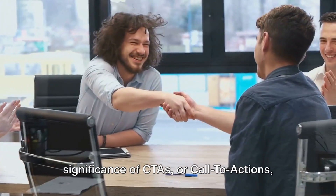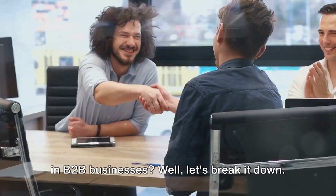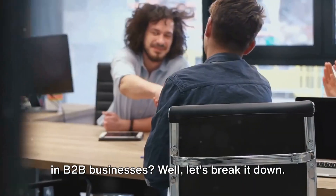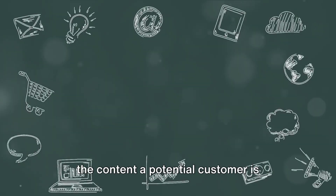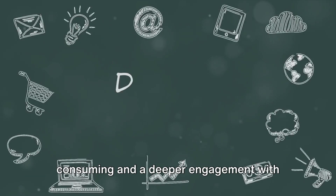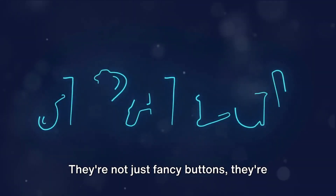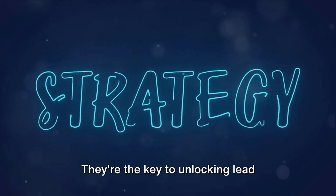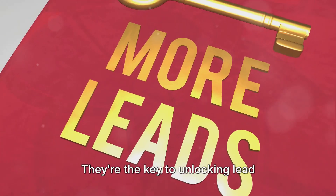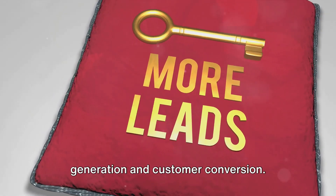Have you ever questioned the significance of CTAs, or call-to-actions, in B2B businesses? CTAs are essentially the bridge between the content a potential customer is consuming and a deeper engagement with your business. They're not just fancy buttons — they're strategic tools, and the key to unlocking lead generation and customer conversion.